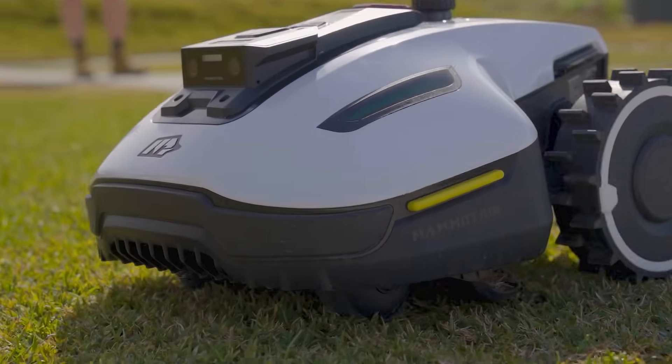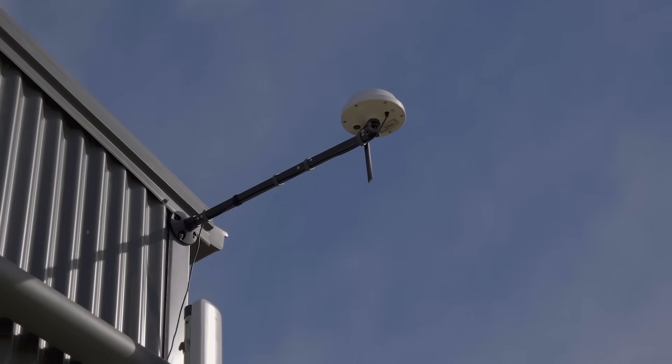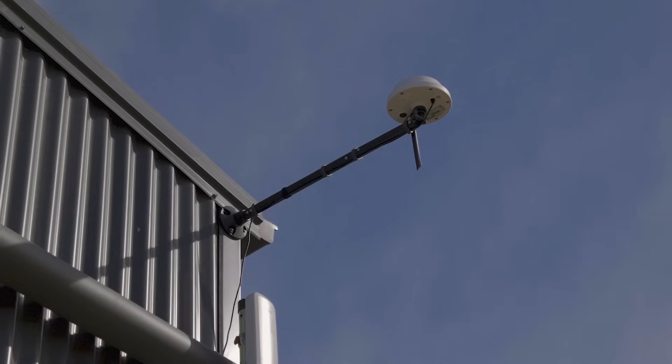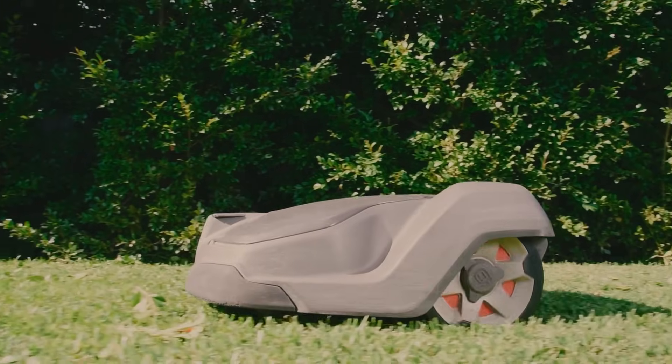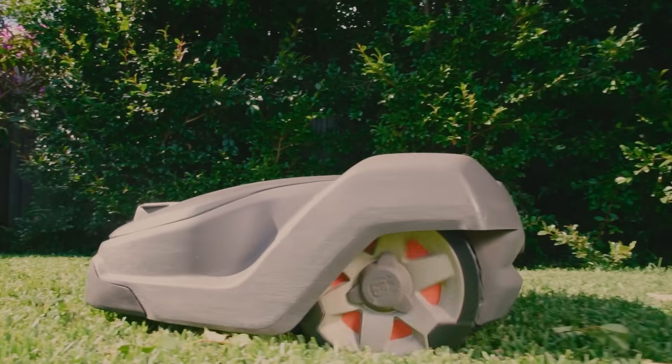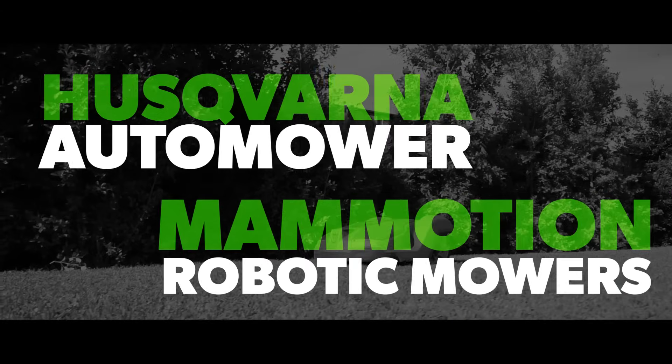Newer models have evolved to no longer require a boundary wire and are confined to a perimeter using GPS technology, usually through the installation of a small satellite dish or receiver. Most of these mowers are app controlled, so they can return automatically to their docking stations to charge and they can mow in all weather conditions.